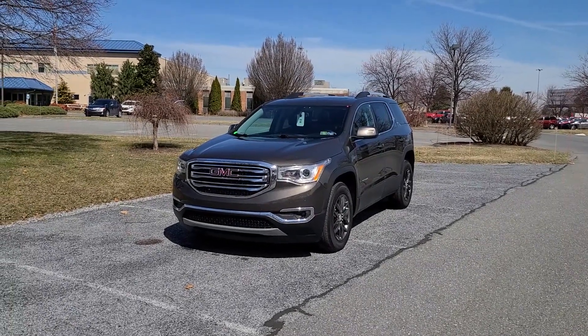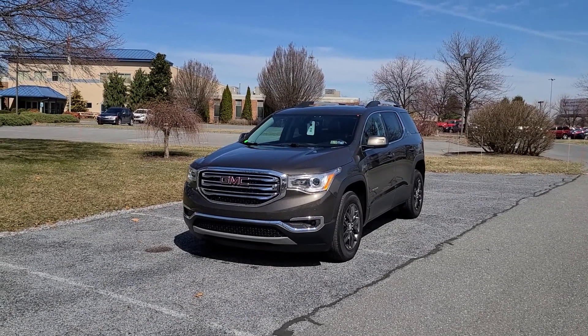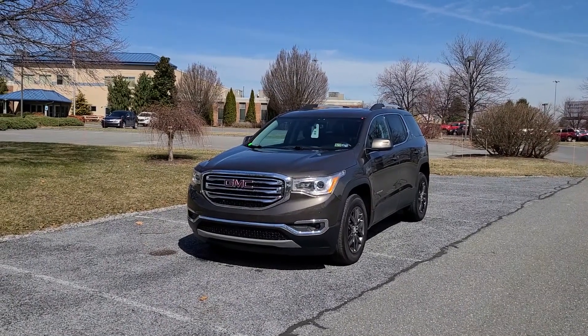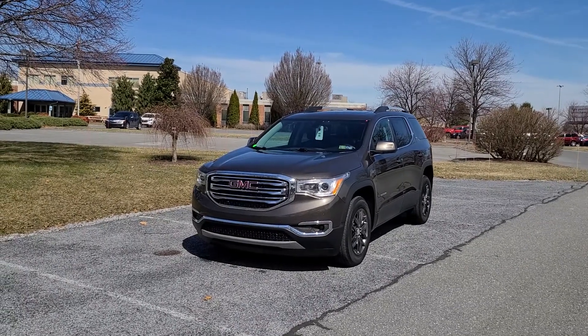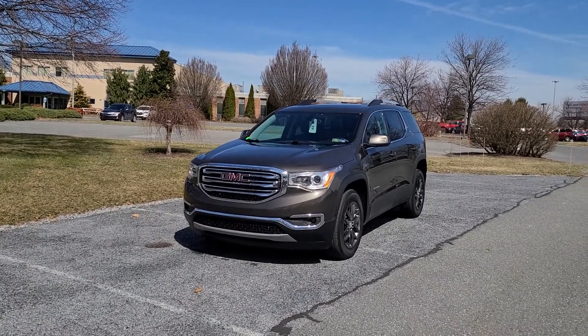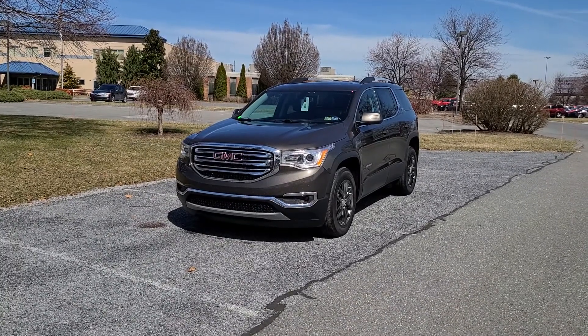Hey Scott, Jeff Sechrist here from out at the Jones GMC dealership. I wanted to shoot you a quick video — I saw that you had put in a request online for some pricing and information on this exact Acadia SLT.